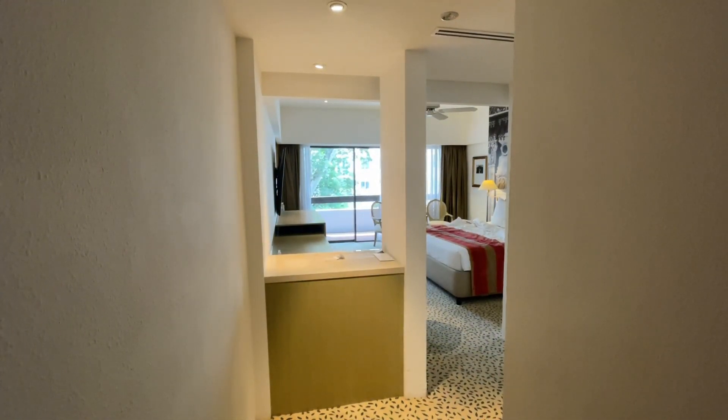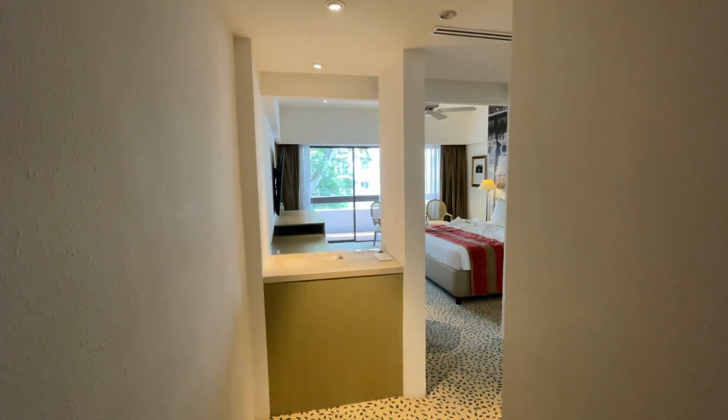This is the Deluxe Mayfair room over at Google Park Hotel. Let me give you guys a quick tour.